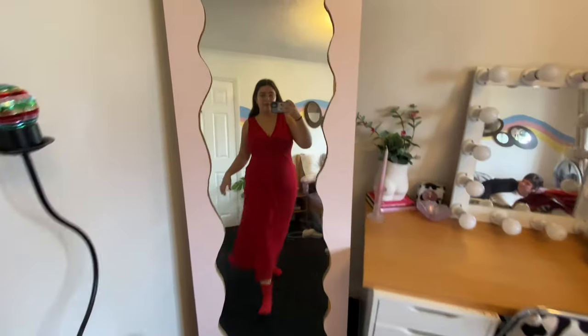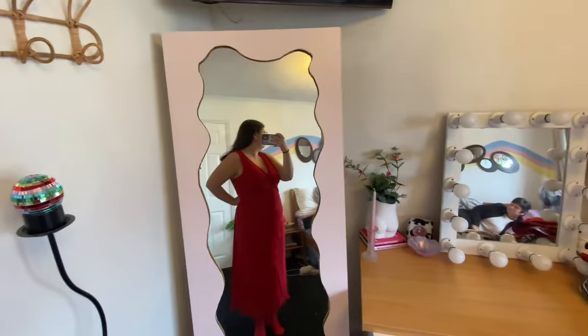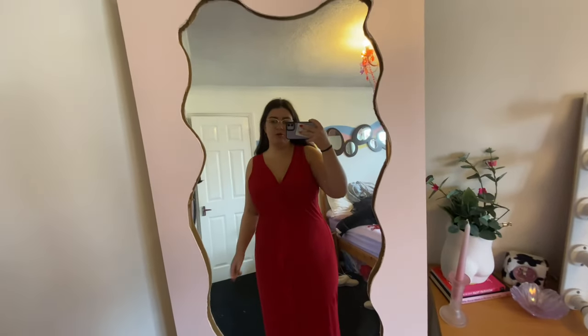It looks a little big, but I could probably get someone to take it in a smidge — though then I might not be able to get it on. I don't think it has much stretch, I think it's just big. Also the boot-cut pockets are significantly too small. But still, it's really cute and I'm excited to wear it.